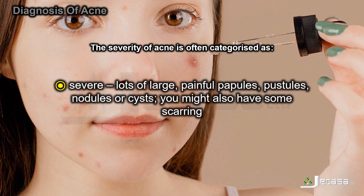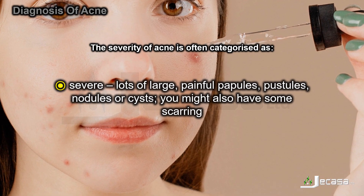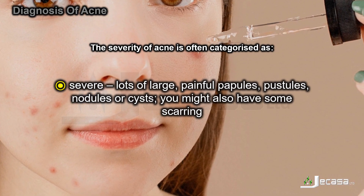Severe acne involves lots of large, painful papules, pustules, nodules, or cysts. You might also have some scarring.